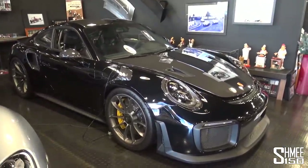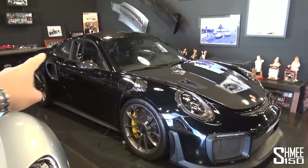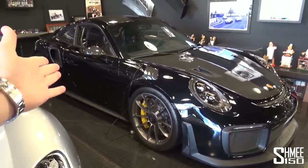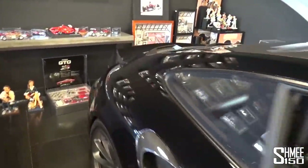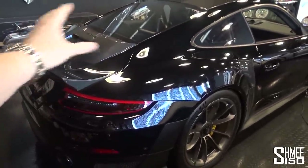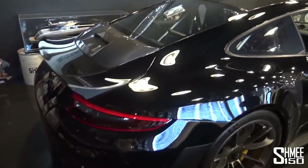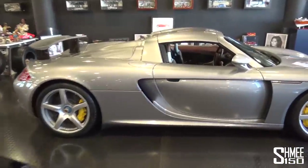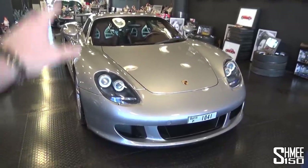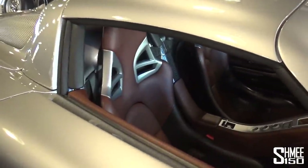Next to that we have a car I've actually seen before out and about. You'll notice something different about this GT2 RS — namely it doesn't have the wing. The wing is actually mounted up on the wall, which is something I'd love to do with some of the parts from my Senna. So this is effectively a touring GT2 RS — like the GT3 that launched with the 991 generation, there's no fixed wing at the rear. Changes the aero profile, lots of power, probably quite playful to drive. What an unusual look.